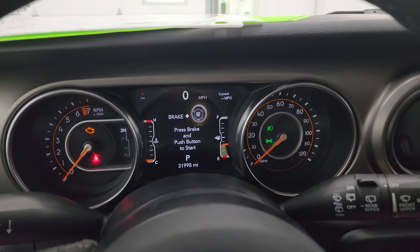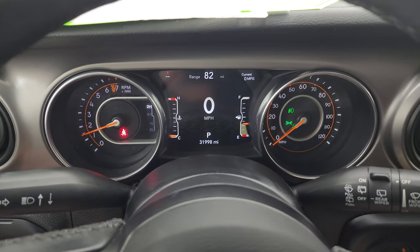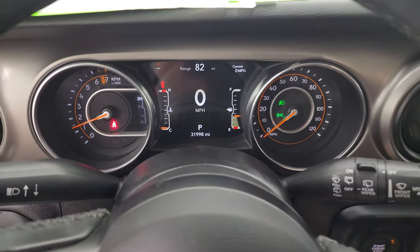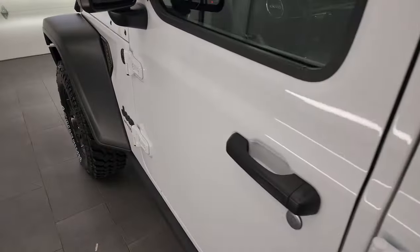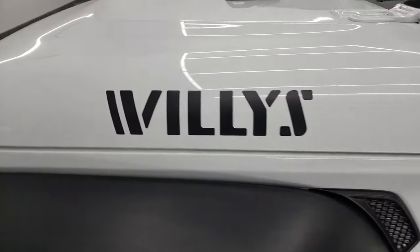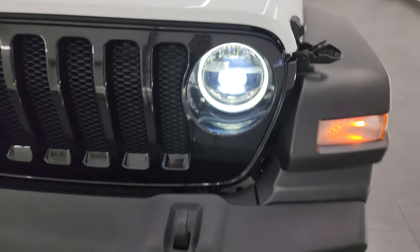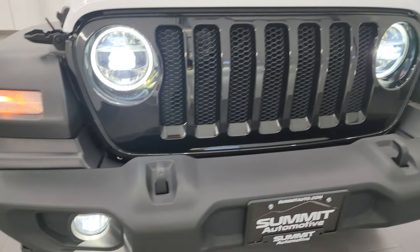We'll start it up and take a look under the hood, and check out all those LED lights in the front as well. It starts right up — no check engine lights or anything like that. I'd personally like to thank you for checking out the video, and hopefully from this HD video you've been able to verify the quality, condition, options, and cleanliness of this Jeep all the way around, inside and out. All those lights are super bright and look really good.